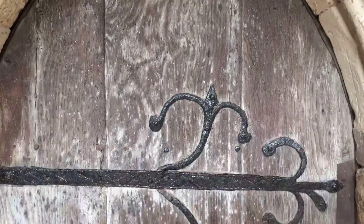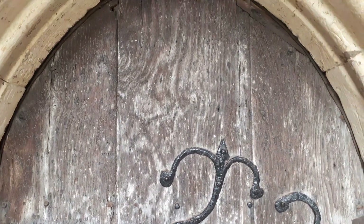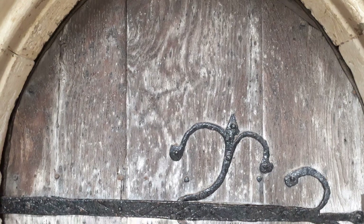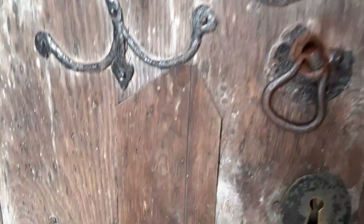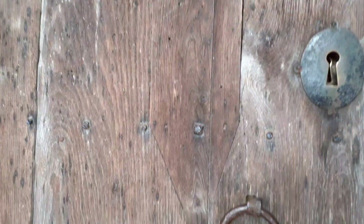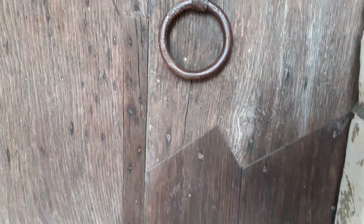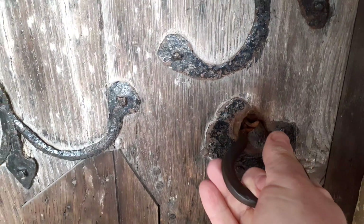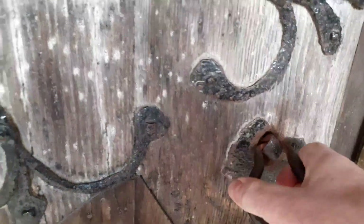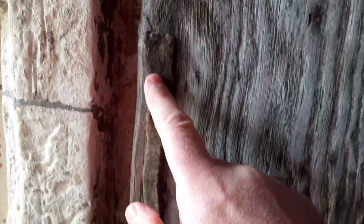This door is 13th century — it's the original south oak door. It's got really nice oak and really nice iron workings. And if you look, you can see how it's been repaired: the carpenters have cut in new pieces of oak with great skill. So now we're going to enter.